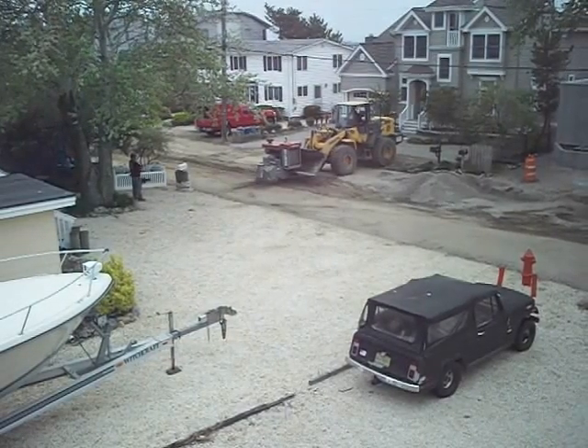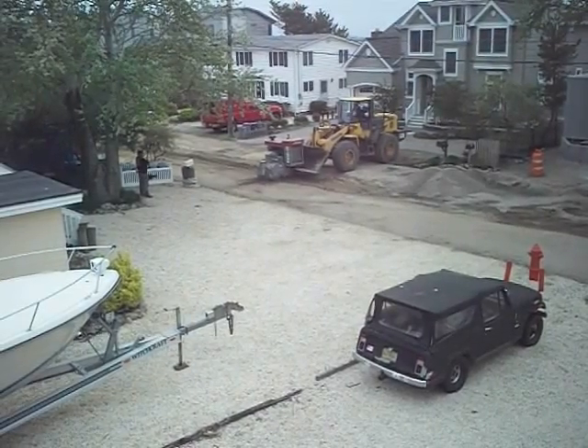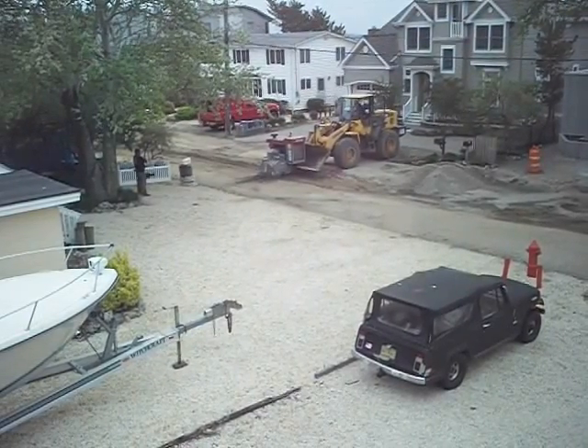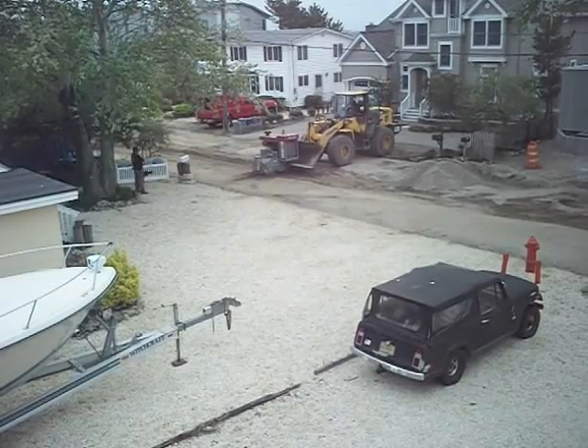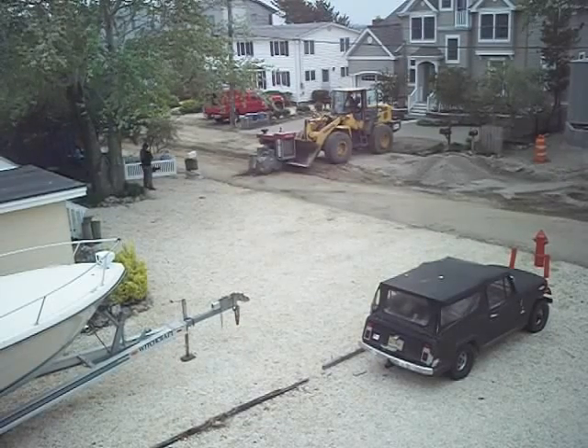Ok Joe, there it is. They're digging to connect to your laterals, to put in your clean-outs. Finish the other side of the street, all the laterals.